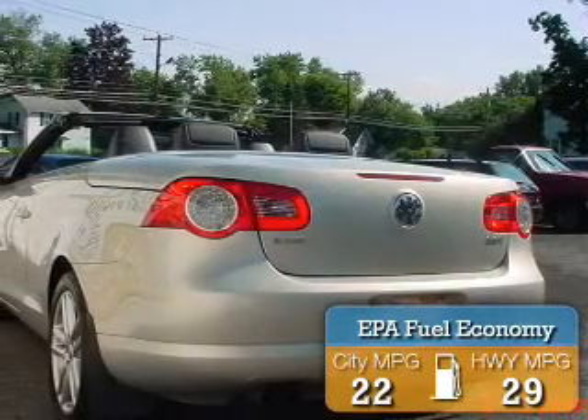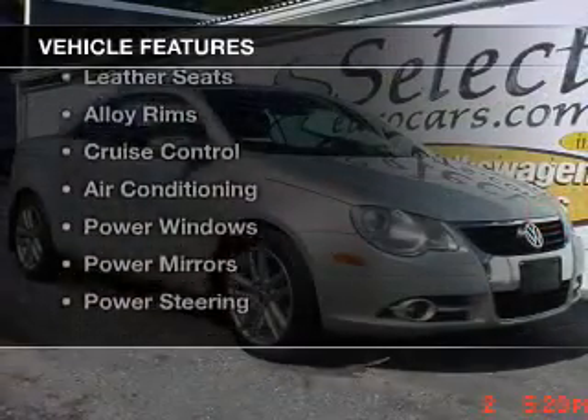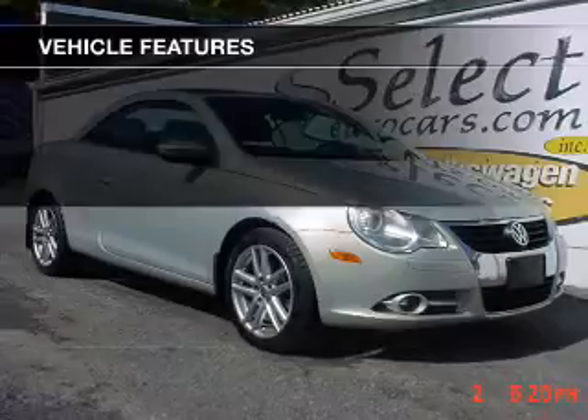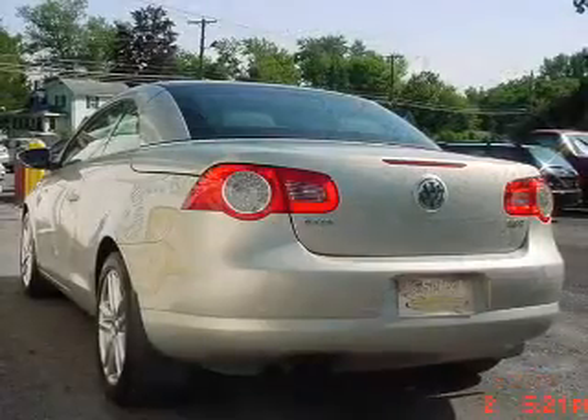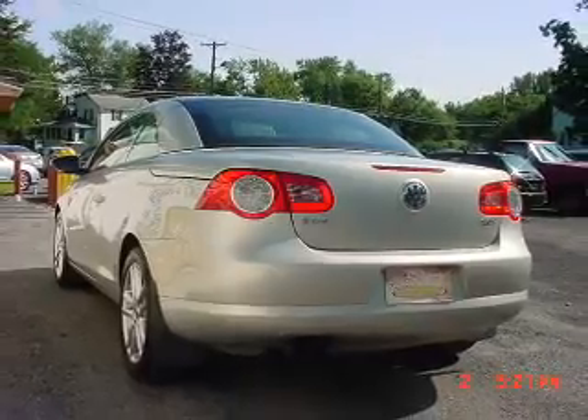Great fuel efficiency saves you money by requiring fewer trips to the gas station. The features include a sunroof, leather seats, alloy rims, cruise control, air conditioning, power windows, power mirrors, and power steering.